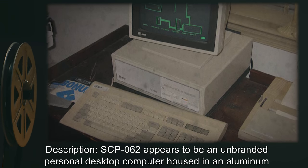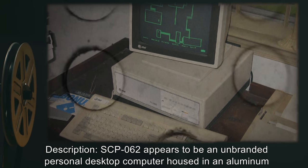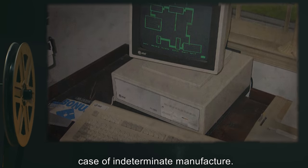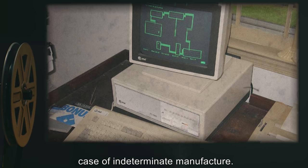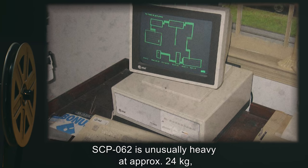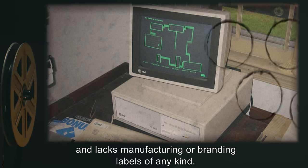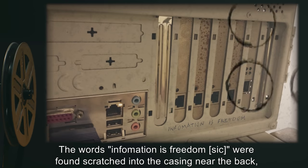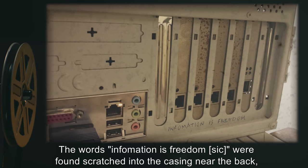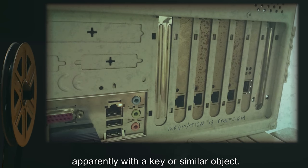Description: SCP-062 appears to be an unbranded personal desktop computer, housed in an aluminum case of indeterminate manufacture. SCP-062 is unusually heavy, at approximately 24 kilograms, and lacks manufacturing or branding labels of any kind. The words "Information is Freedom" were found scratched into the casing near the back, apparently with a key or similar object.